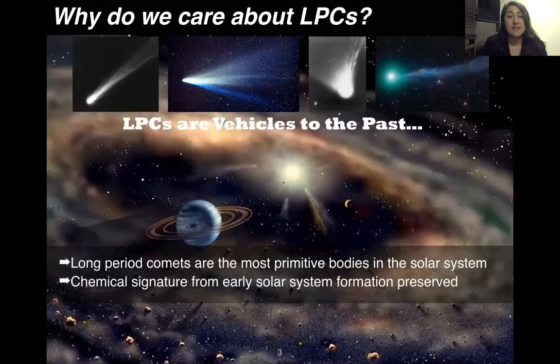Thus, they have the most pristine, unaltered ices of any small body in the solar system, and have retained the chemical signatures of their birthplaces. Therefore, studying these comets allows us to look back in time to the early processes of solar system formation. This is why I like calling them vehicles to the past.